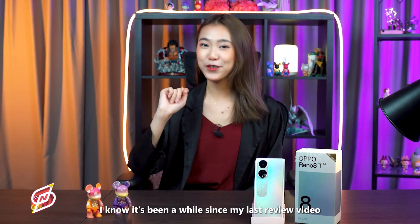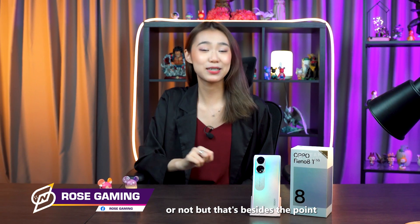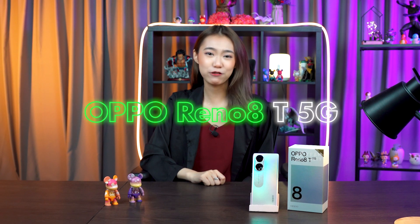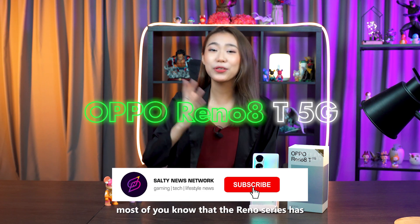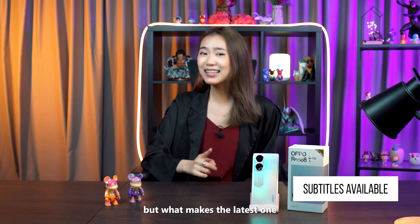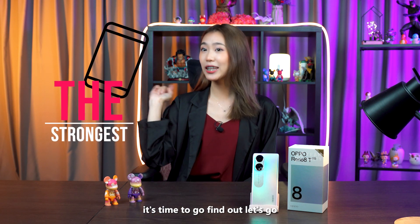I know it's been a while since my last review video and I'm sure that you guys miss me — but that's besides the point because I am back today to flex the latest OPPO Reno 8T 5G. I'm sure most of you know that the Reno series has always been known as a more premium mid-ranger, but what makes the latest one the strongest contender in its price range? It's time to go find out. Let's go!